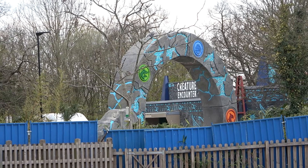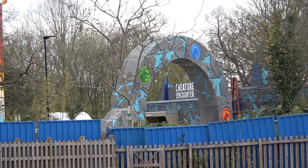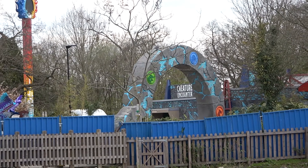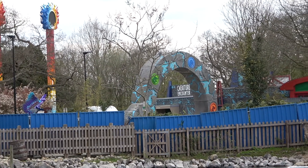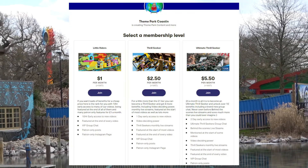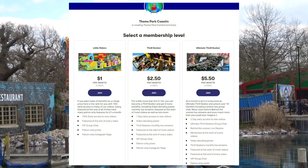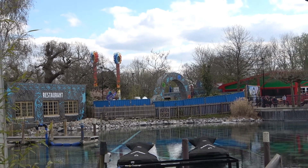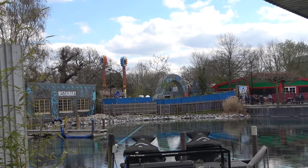Unfortunately it is the end of our construction video today. If you have enjoyed, please make sure to like, subscribe and comment down below, as there will be way more videos coming out, including the opening day on the 29th of May. If you want to be a huge supporter, make sure to check out our Patreon page, where for £1 a month you can get up to two days' early access to videos. My name is Tom Derrick from Theme Park Coasting, and I'll see you guys later — goodbye!